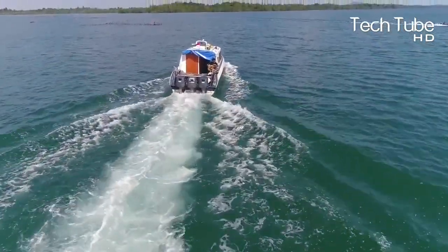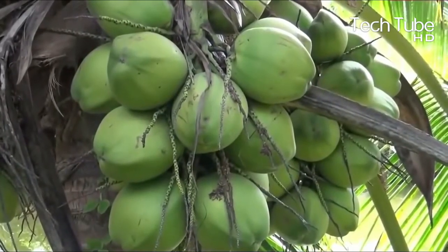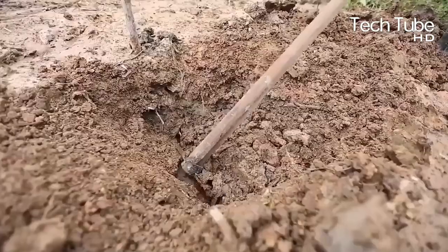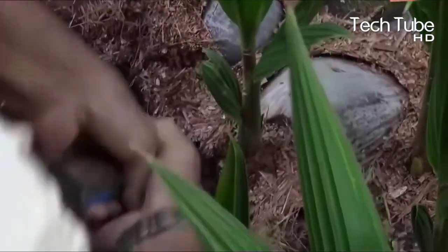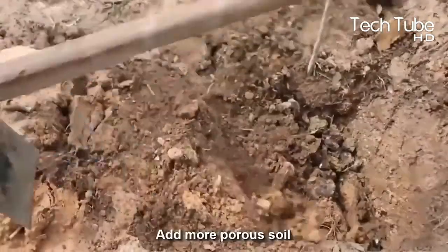Coconut cultivation technology. Coconuts are initially planted linearly. Farmers dig a hole 40 cm deep, then add fertilizer at the bottom, followed by porous soil. The seedlings are placed in the hole and covered with soil at the surface, and then they need to be watered.